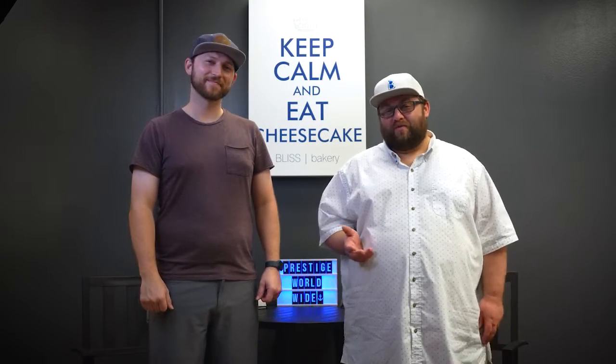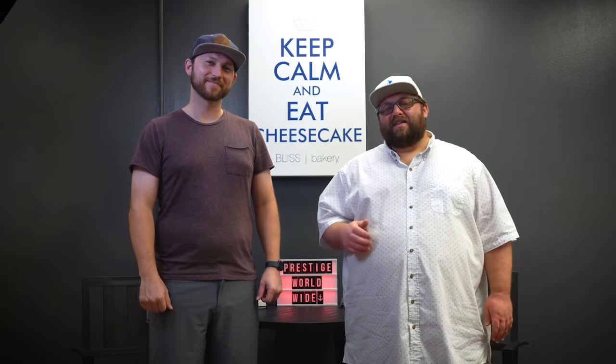Today we're here to talk to you about the best cheesecake in the world. This is our IndieGoGo campaign. We opened our bakery about four weeks ago, and since then everything's been going great, but we do have some things that we definitely need to ensure the success of this bakery.